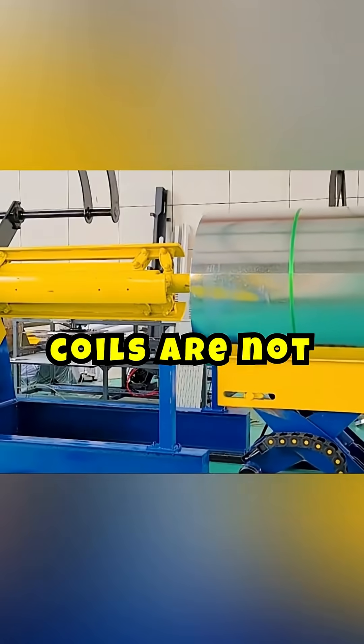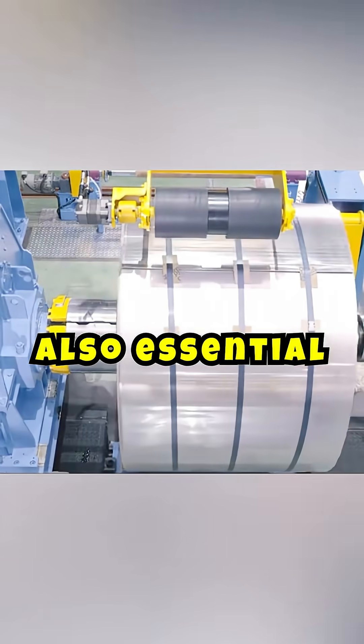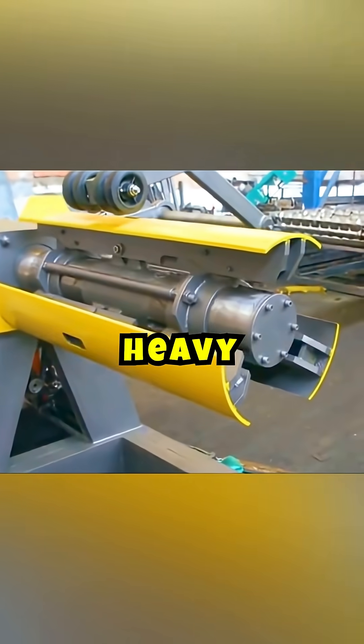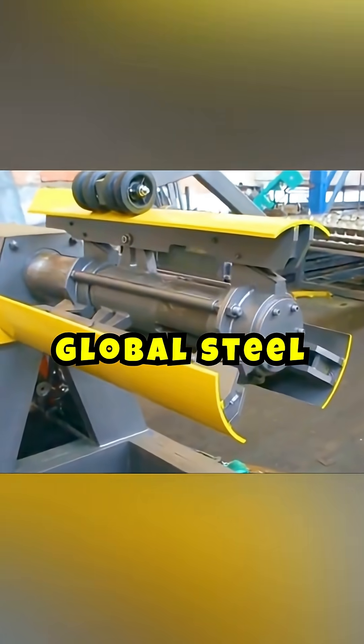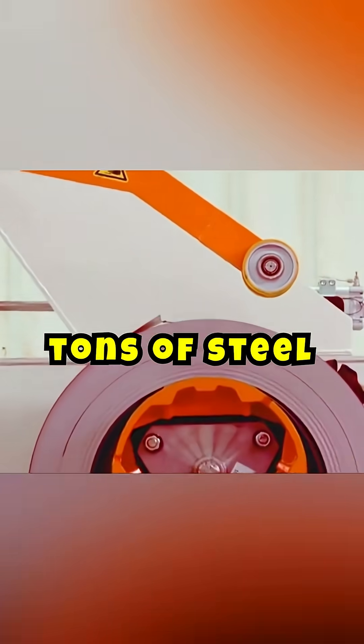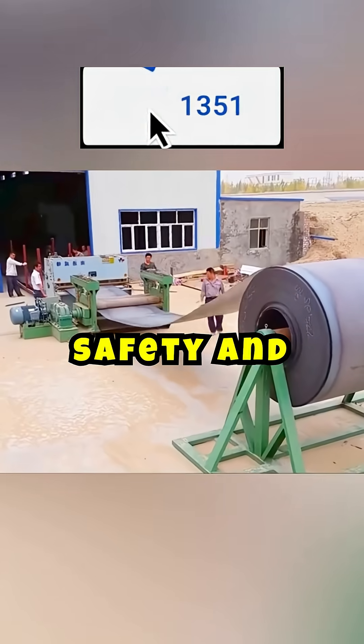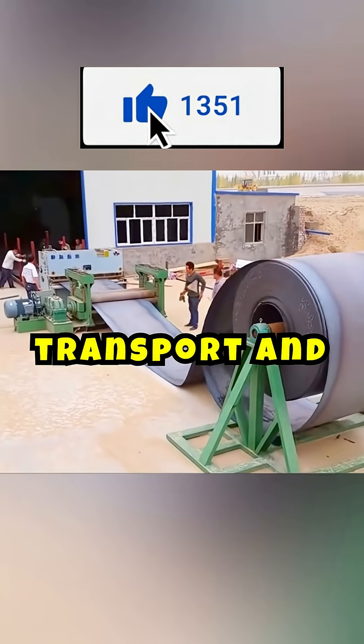Steel coils are not only fundamental in construction and automobile manufacturing, but they are also essential in the production of appliances and heavy machinery. In fact, the global steel industry uses approximately 1.3 billion tons of steel every year, highlighting the critical need to handle these materials with extreme care to ensure safety and efficiency in their transport and use.